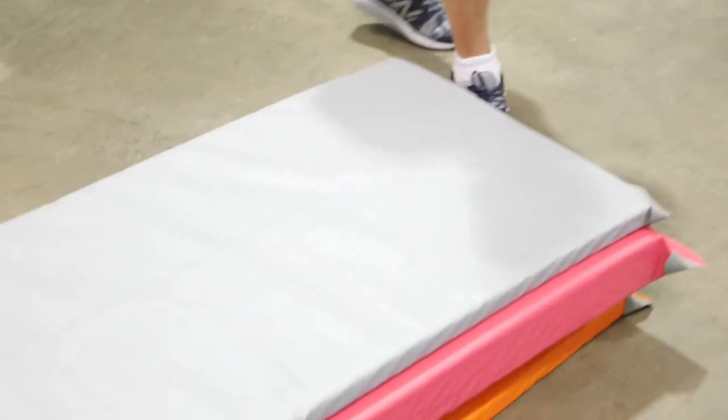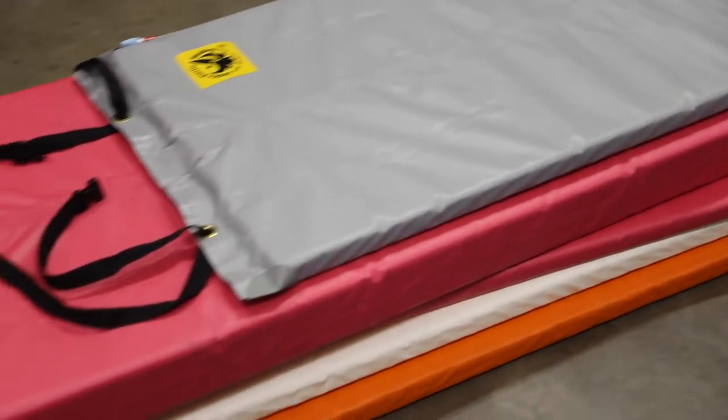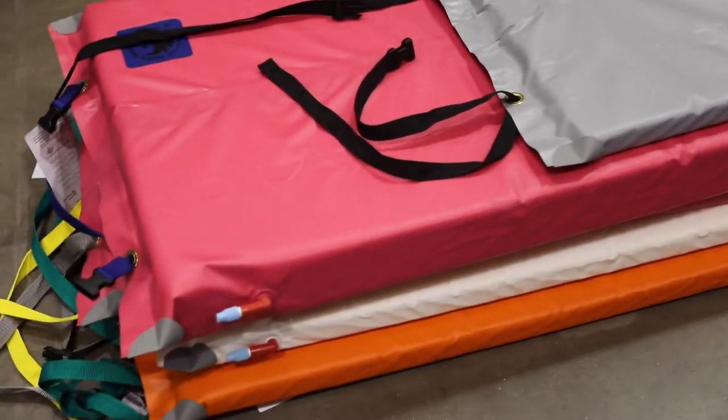Hi, I'm Errol Beatty with Jax Plastic Welding from Aztec, New Mexico. All our products are made here in the USA over in Aztec, in the Four Corners area. We have most of the Grand Canyon Outfitters using our stuff. These are the pads that we make — the Paco pad — that's what we're best known for.